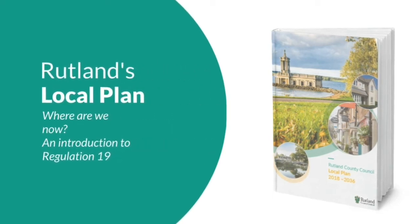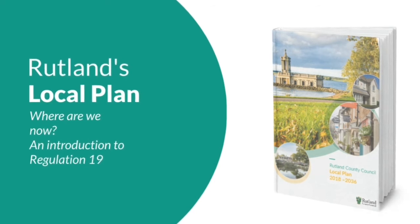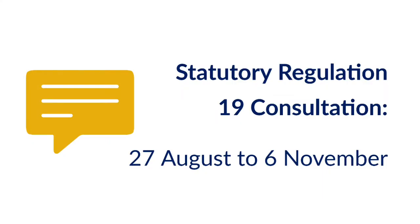We've published the document we would like to put forward as Rutland's final local plan. This means we've now reached the statutory consultation stage known as Regulation 19 in the local plan making process. In this video we'll talk about how this stage works to help you take part in the formal public consultation, taking place from the 27th of August to the 6th of November.